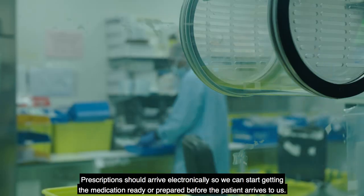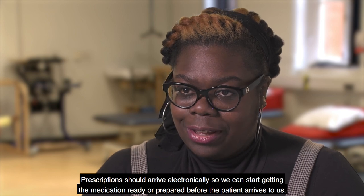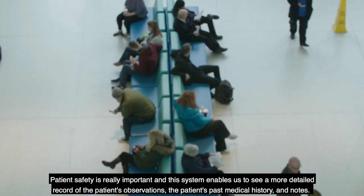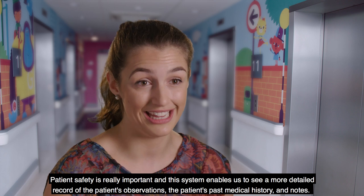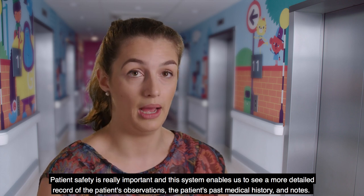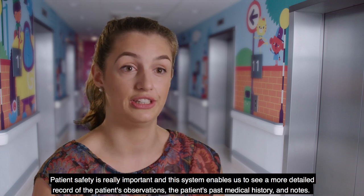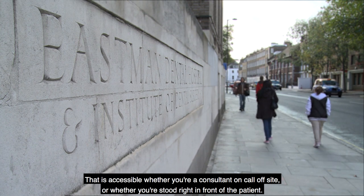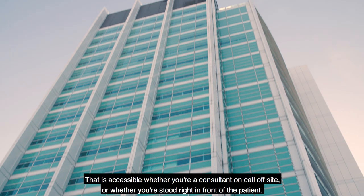Prescriptions should arrive electronically so we can start getting the medication ready or prepared before the patient arrives to us. Patient safety is really important and this system enables us to see a lot more detailed record of the patient's observations, the patient's past medical history, and notes — and that is accessible whether you're a consultant on call off-site or whether you're stood right in front of the patient.